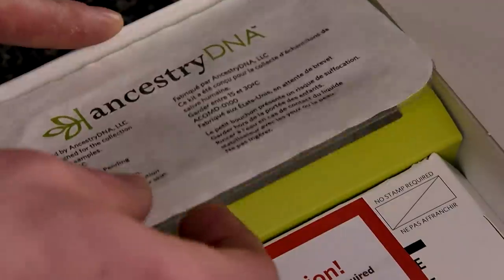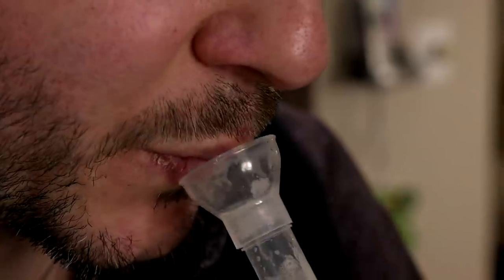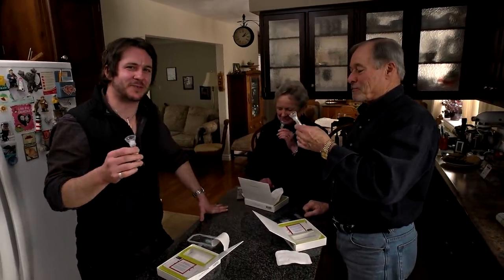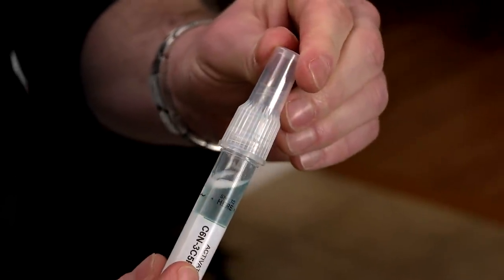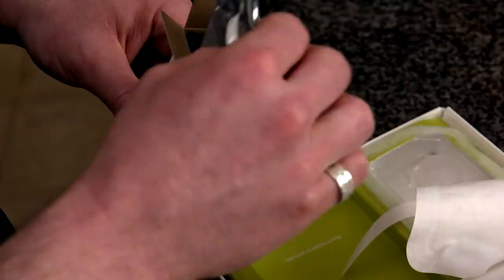You guys ready to spit? Any time. Just pretend the camera's not here, Mom. Spit away. Every Ancestry DNA kit comes complete with everything you need to take a sample and send it in for analysis — all you provide is the spit. How's it going, Mom? I'm almost there. We've never been filmed as a family spitting into vials before. With our vials full, each gets a cap which contains a blue stabilizing liquid that mixes with our spit, protecting our DNA from temperature swings or anything else that could cause it to degrade in the mail.